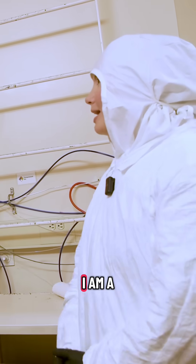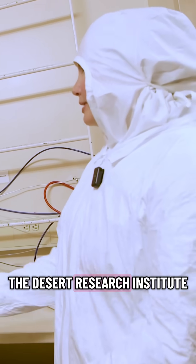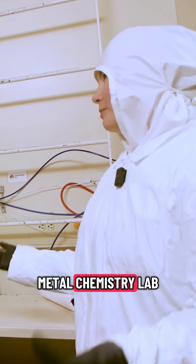I'm Sophia Wenzman. I am a researcher here at the Desert Research Institute in the ice core and trace metal chemistry lab.